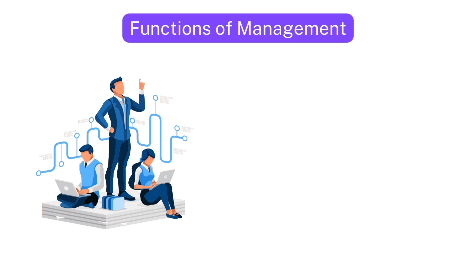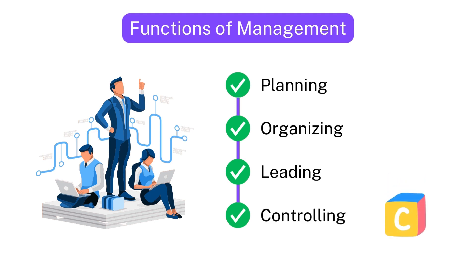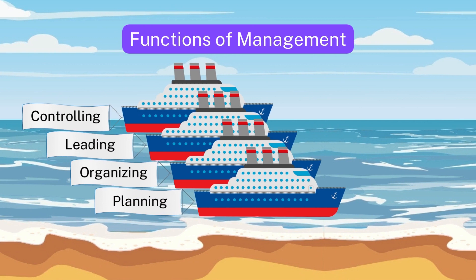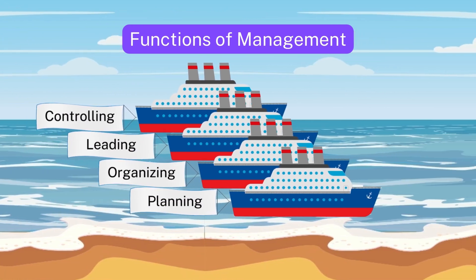There are primarily four functions of management – planning, organizing, leading, and controlling. Think of them as the building blocks of successful management. Let's understand the functions of management by navigating across the business seas.